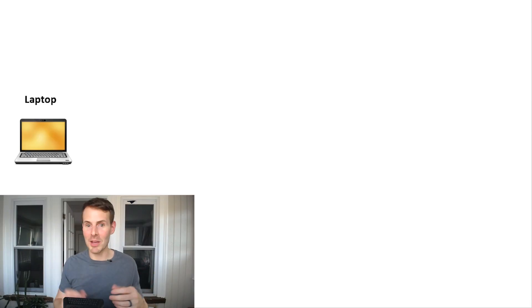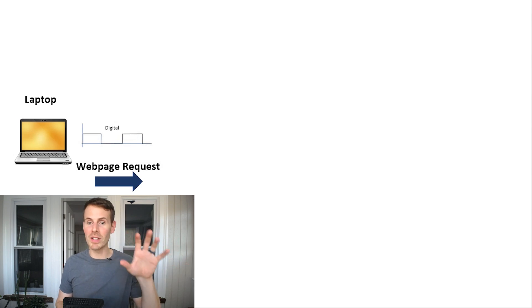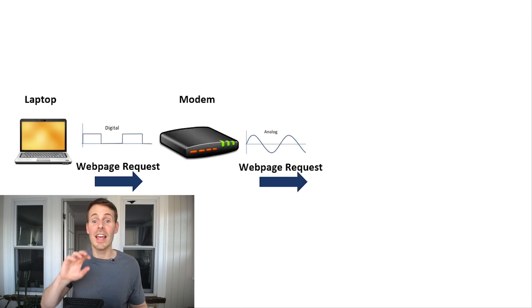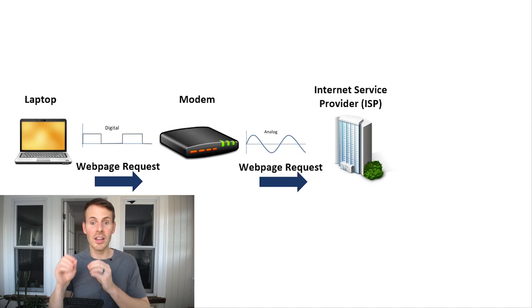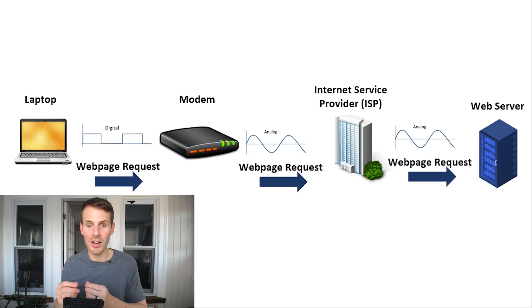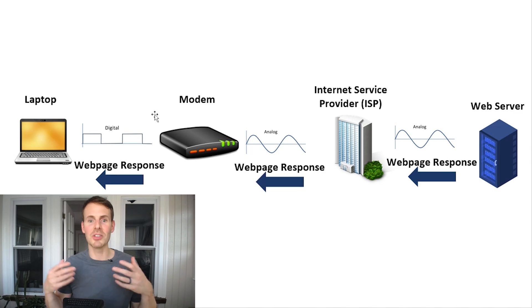And then in response, your devices package up ones and zeros to return a response. Your modem takes that digital data, translates it back into an analog signal, which is then sent to your internet service provider as a response. For a quick example, when your computer sends a request for a webpage, that webpage request is in ones and zeros. When it leaves your system, it gets translated into an analog signal, and then sent to your internet service provider, who then routes the data to that end destination — that web server you're looking for. The data then follows the reverse order to get back to your computer and deliver that webpage.